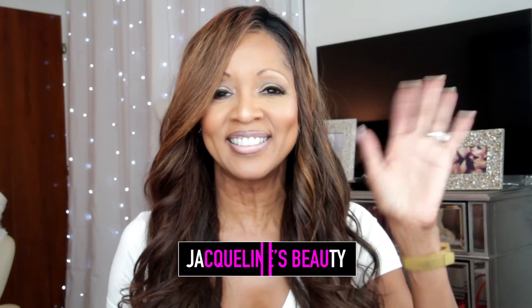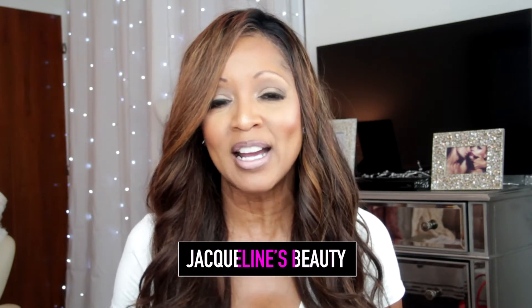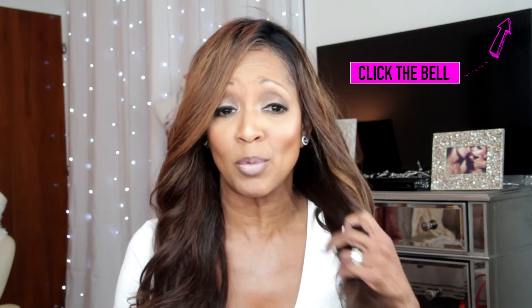Hello, welcome back to my channel Jacqueline's Beauty. Thank you guys so much for tuning in. This is all about Sephora — if you're interested in what's in this goodie bag, stay tuned. I have not been to Sephora in at least three to four months, but I wanted to share with you guys everything that I picked up. I decided to try a couple of new products and the Sephora rep was so helpful.